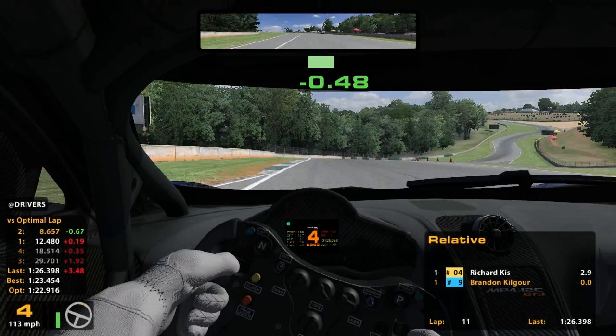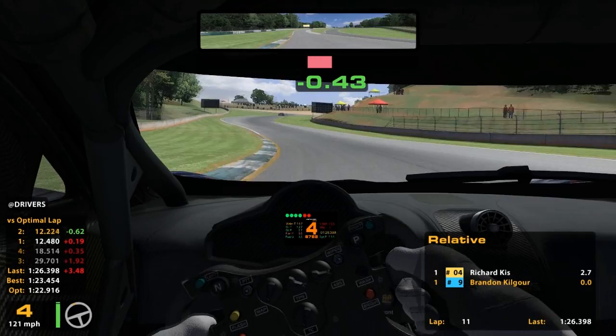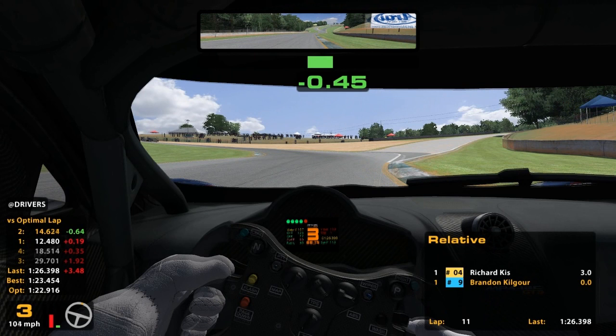Coming down the S's here — in the Mustang this was all pretty much flat through here, but in this car I'm kind of feathering to get to the right, but you want to get to the gas just as quick as possible. By the time I'm hitting that concrete, I want to be on the gas. Then coming down here, getting all the way to the side of the track — but not on the curb, because that curb will kill you. Then turning left up into here and then up the hill.